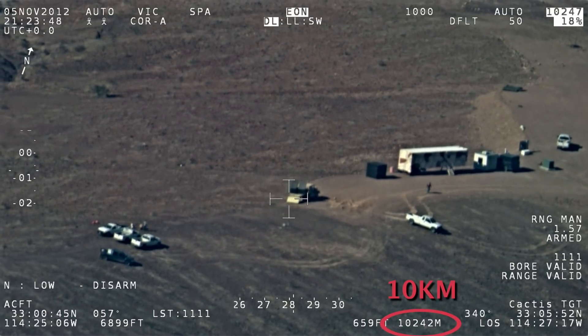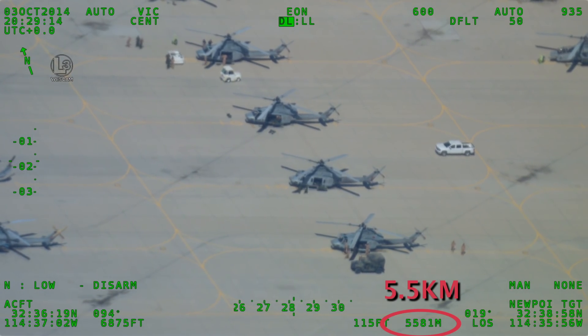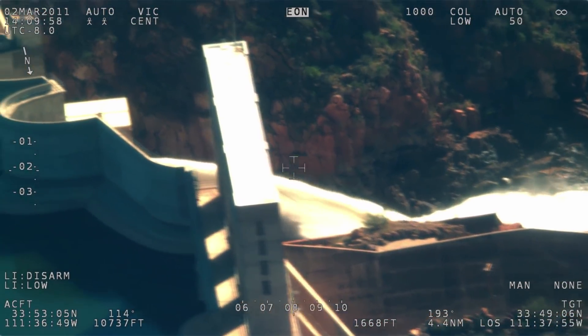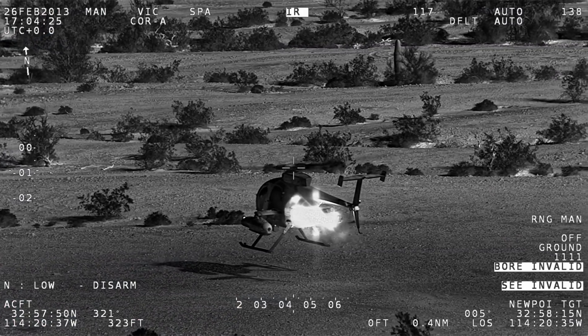Wescam's MX-15 leads the industry with outstanding recognition and identification range performance, and unlike competitive systems, all sensor payloads within the MX-15 share the highest level of stabilization.